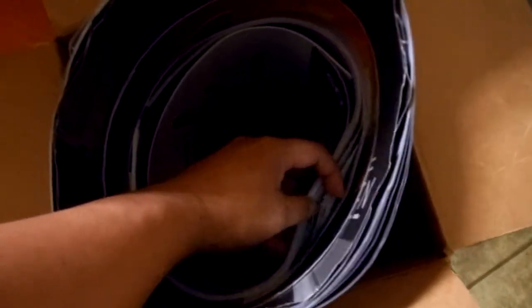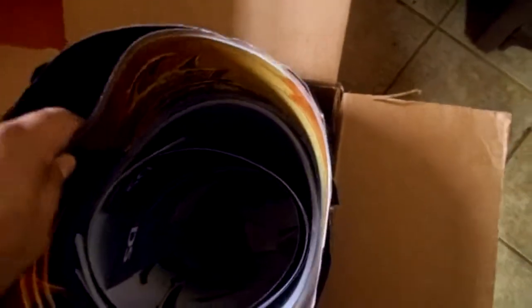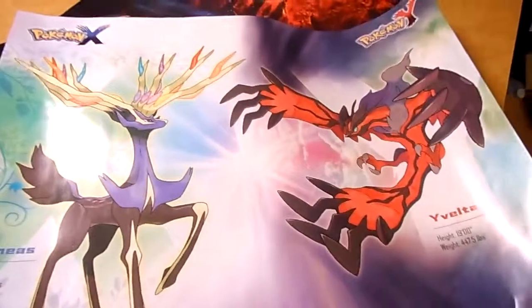Quite a few. As you can see, that entire roll right there — see this entire part right here I'm squeezing together — all that. Those are these posters, that's what these posters are. Pokemon X, Pokemon Y.